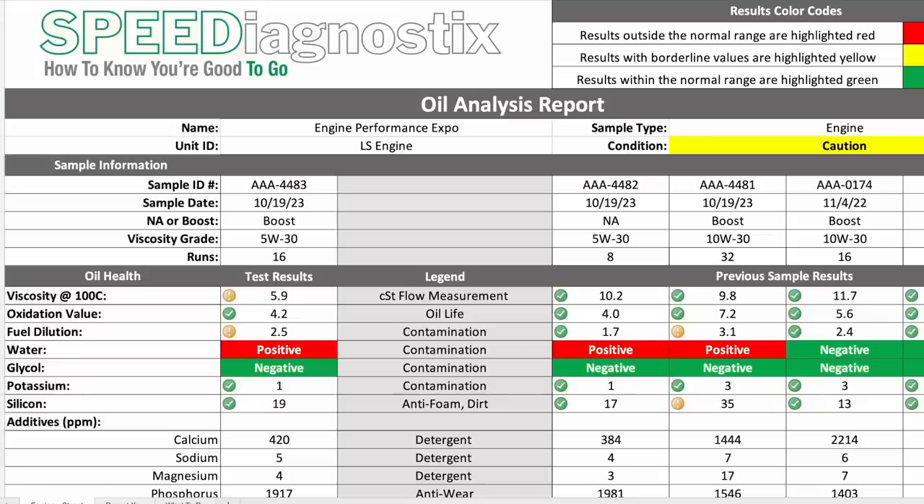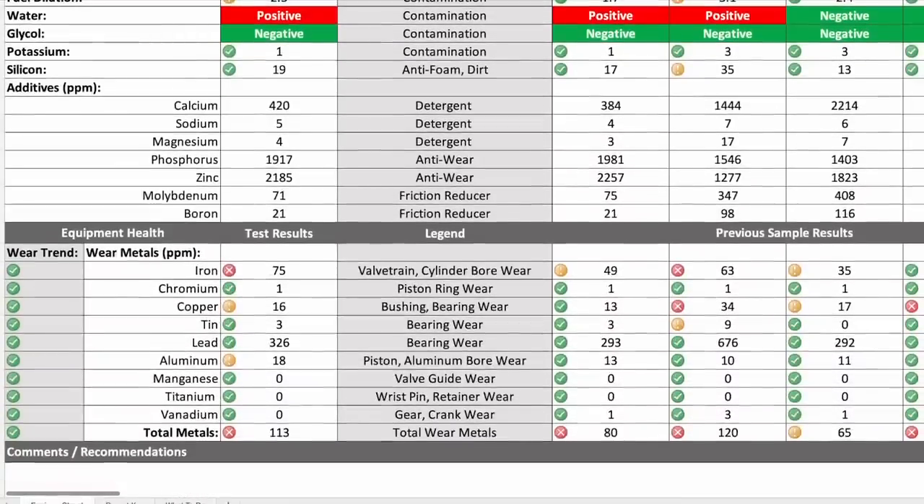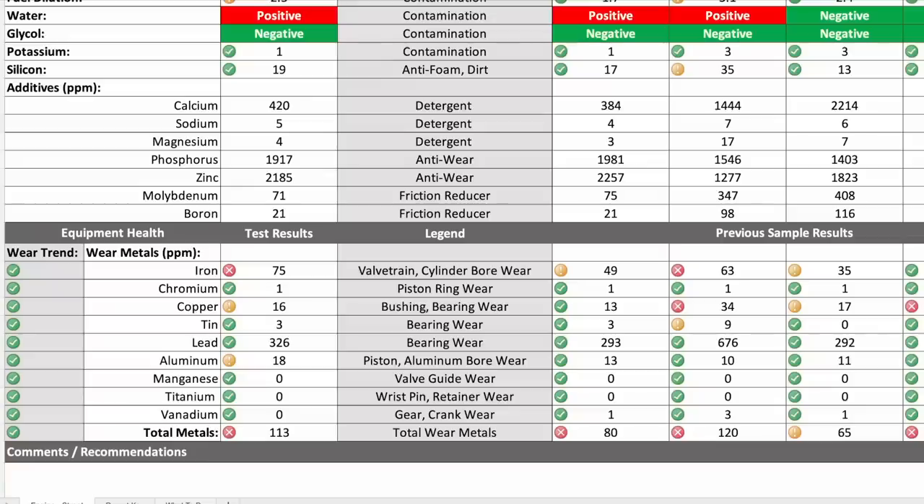That's an environmental impact to consider when looking at oil change intervals — it's not just the oil you're running or the engine you have, it's also how you use the engine. When we get to the 5W30 oil results, we see it's a lower viscosity — 10.2 centistokes at 100 degrees C. It's positive for water because we're running it cold. At NA, the wear metals go back down: 49 parts per million iron versus 63 when we were on boost. Copper drops from 34 down to 13. Aluminum is at 13 parts per million — still a lower viscosity oil, so we're getting a little more wear. This engine clearly wants more viscosity and to run a little bit warmer.